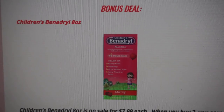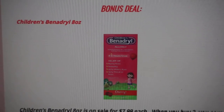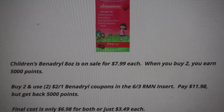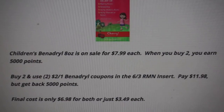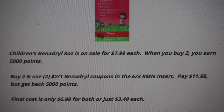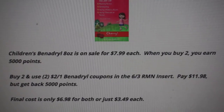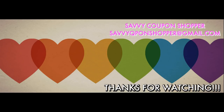I'll be checking my store on Sunday and if I find any clearance deals I'll share them in my haul video. The bonus deal is on Children's Benadryl 8-ounce size, on sale for $7.99. When you buy two, you earn 5,000 points. We have a $2 off one coupon for Children's Benadryl 8-ounce or larger in the 6/3 Retail Me Not insert — use two of those coupons. You'll pay $11.98 but get back 5,000 points, making the final cost $6.98 for both or $3.49 each. Check out my CVS 5 Must-Do Deals video as well. Have a great day and thanks for watching.